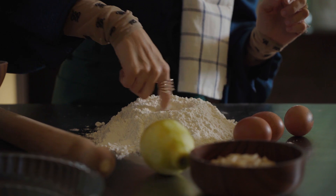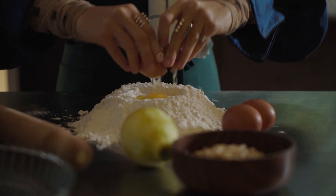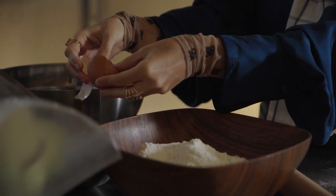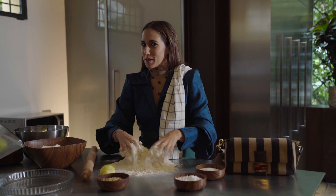So first thing is to make a hole — you have to create your little volcano. You put one, two... thank God I had that third egg in my bag.